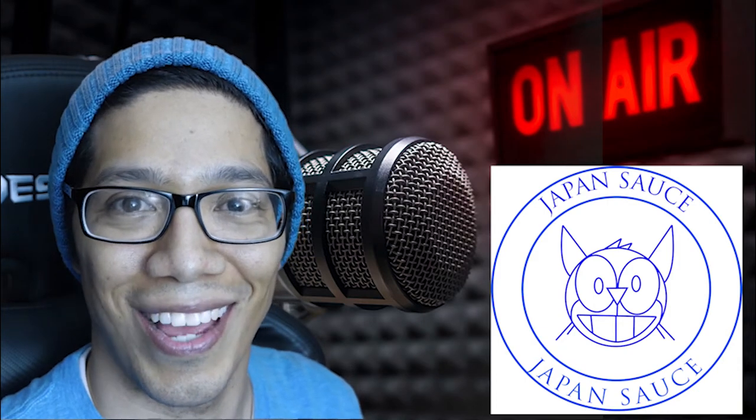Hey everyone, welcome back to JapanSauce.net. Today we're gonna be taking a look at Yamaguchi-ken, Yamaguchi Prefecture. We found this promotional video from the tourism folks over in Yamaguchi-ken and I wanted to check it out. I haven't actually seen it, so I want you all to join me as we explore what Yamaguchi-ken has to offer. A lot of people know about Tokyo, Kyoto, Osaka, all the major cities, but not a lot of people know about all the other cool things happening all around Japan. So let's check it out together.